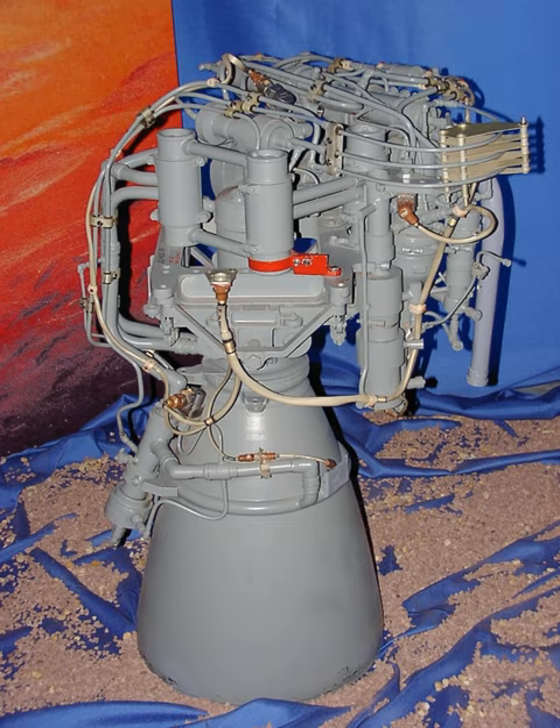The S-5.92 is a Russian rocket engine, currently used on the Fregate upper stage. The S-5.92 burns a hypergolic mixture of UdMH and nitrogen tetroxide in the gas generator cycle.